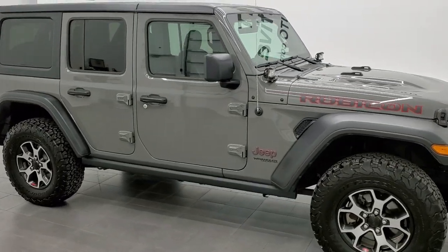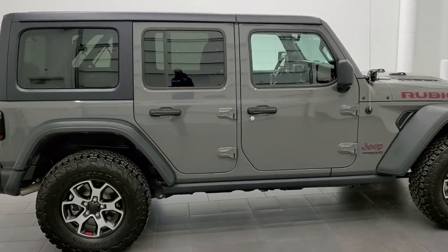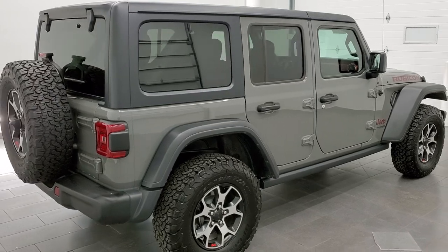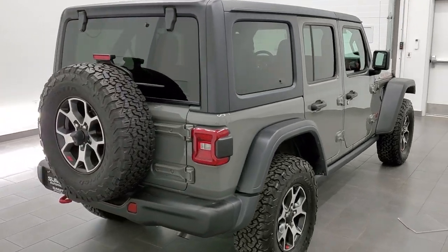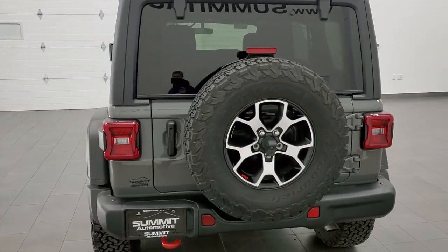This 2021 Jeep Wrangler Unlimited Rubicon is stock number 12466Z. We are here at Summit Automotive in Fond du Lac, Wisconsin, your new and used Jeep and Jeep Wrangler headquarters.